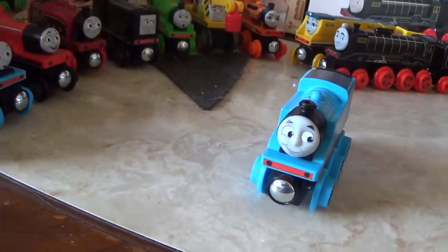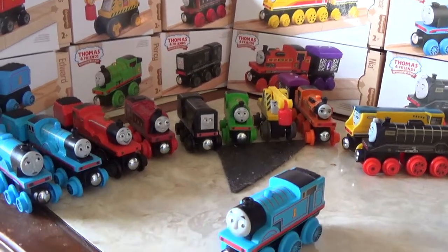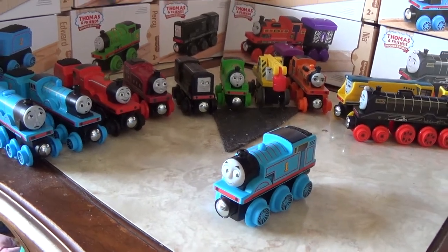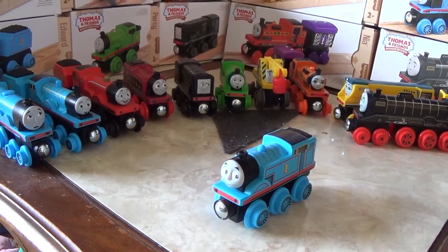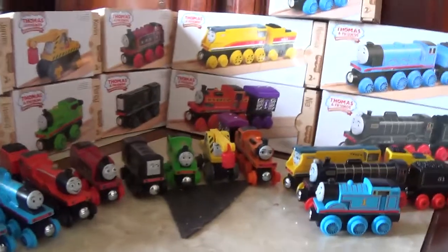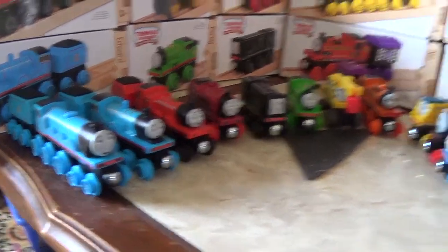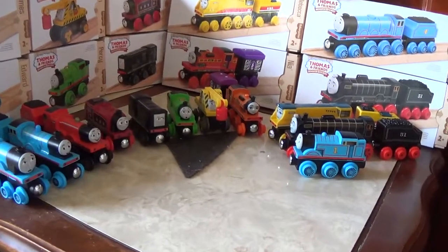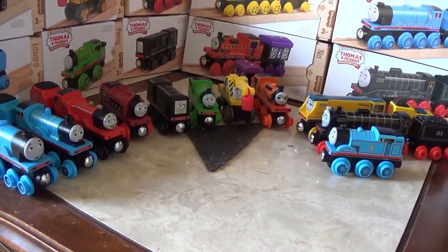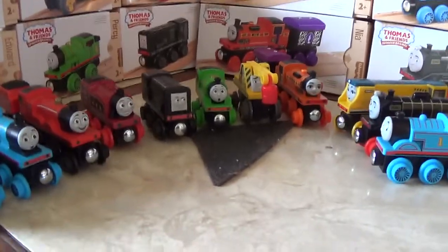Percy, instead of having the shocked face that he normally has, comes with a smiling face in a set — very different from his standard counterpart. Some people are a little put off by some of the expressions, like Rebecca's face, or Percy being shocked, Edward looking surprised, or Gordon looking worried, but I personally like it because it shows different unique facial expressions and proves that the company can introduce more models with different expressions as time goes on.